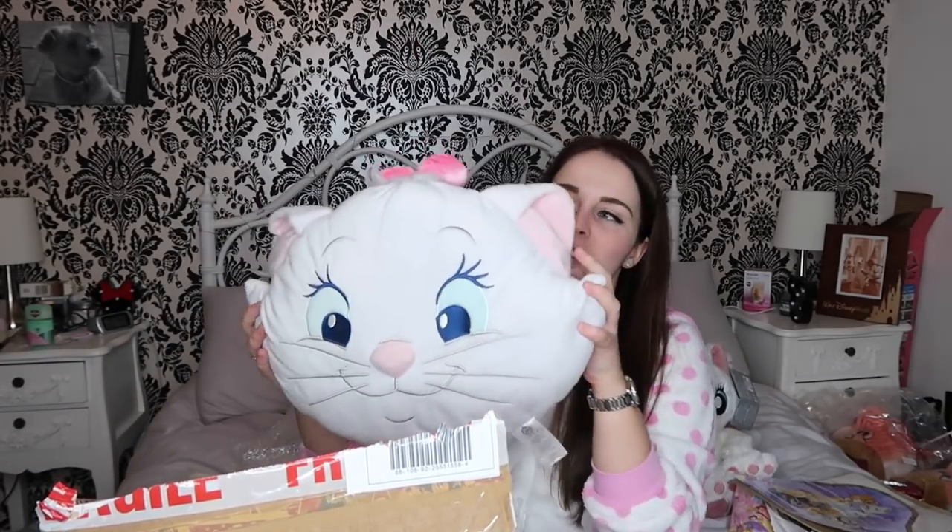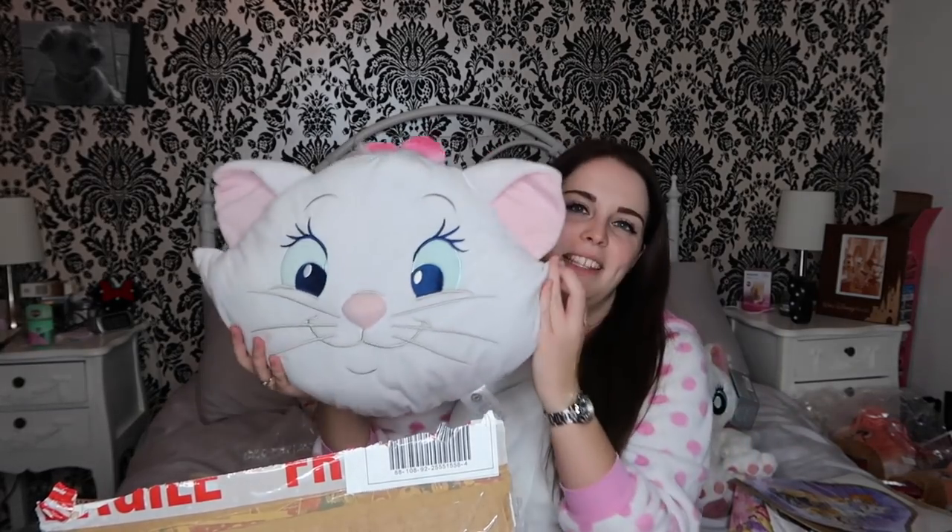There's more at the bottom than I thought - she packs this box so well. I'm going to pull out this massive item because it's what I can see. So it's this massive Marie cushion which is really cute. And it's massive! That's going to suit my room down to a tee once it's all decorated in pink and grey.